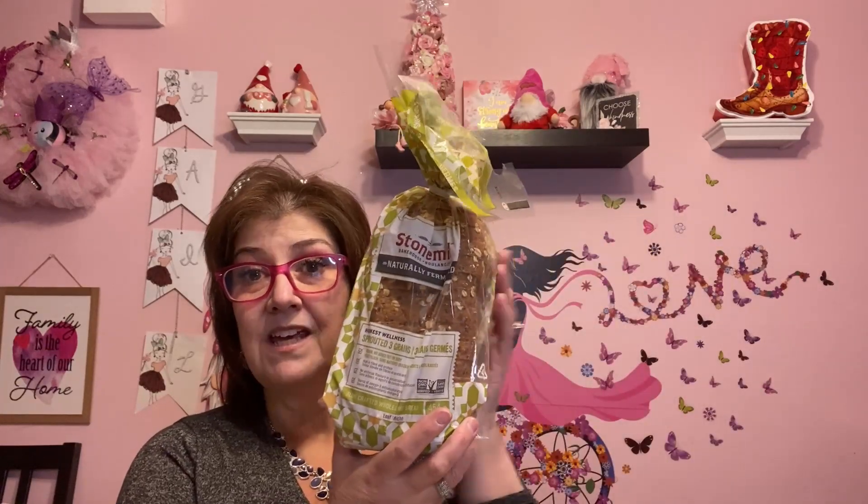I also got this — it's the Stone Mill Big House naturally fermented sprouted three-grain bread. I picked that up; it's a smaller loaf but perfect for my husband since he can't have a lot of bread, and I don't eat much bread either. You don't see this one often at our Dollar Tree. It's non-GMO, vegan, no added fat or dairy, high in fiber and protein, no artificial flavors or preservatives, and a source of omega-3 polyunsaturated fats.